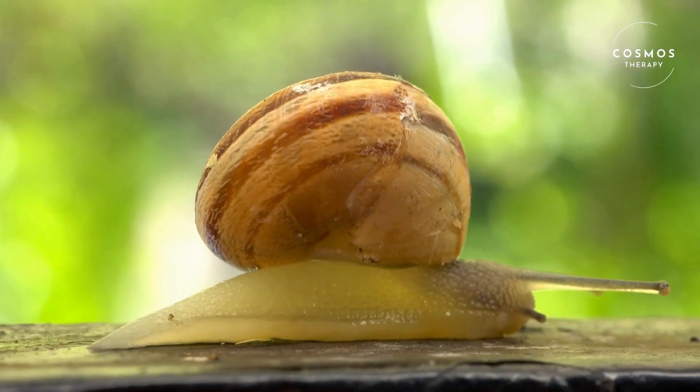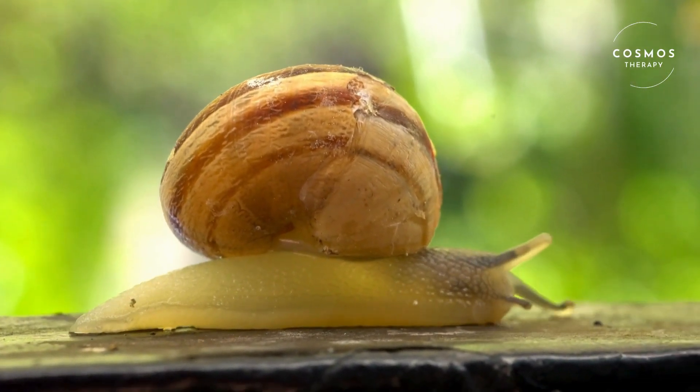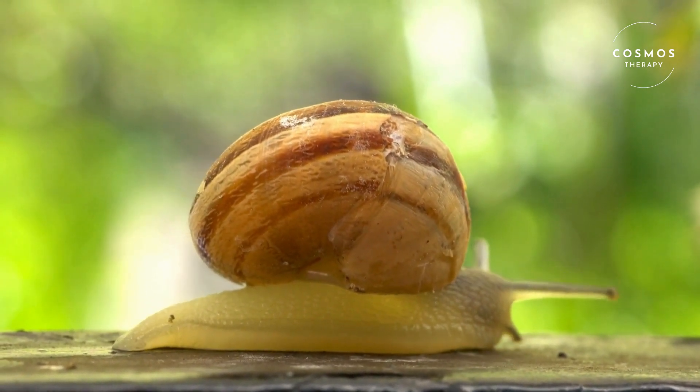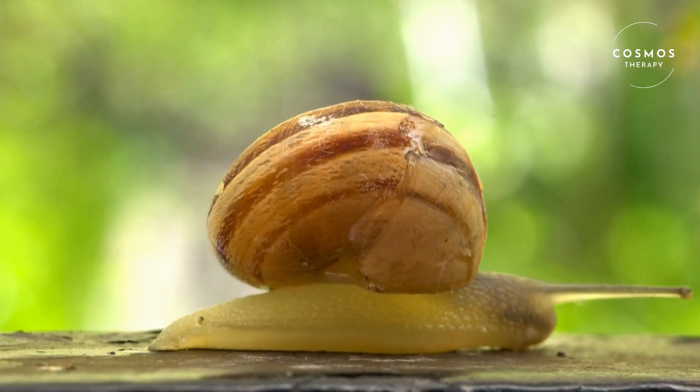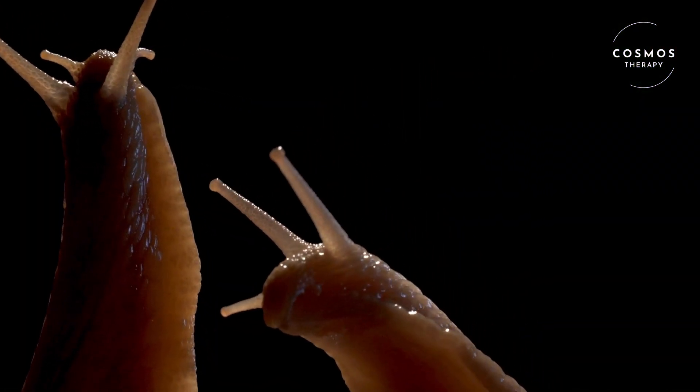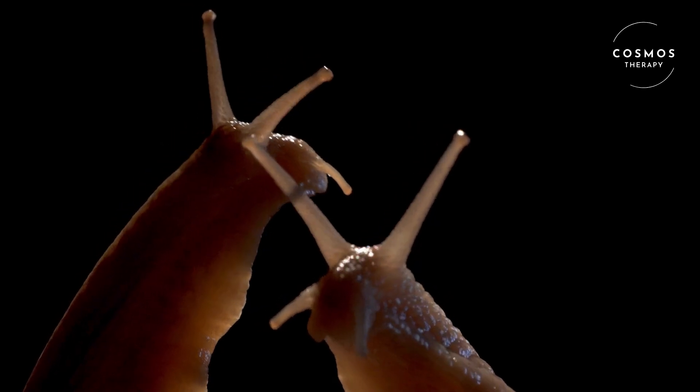Thank you for joining us on this journey into the world of snails. Don't forget to like, share, and subscribe for more amazing wildlife and nature adventures. Until next time, keep exploring and appreciating the beauty of all creatures, big and small.